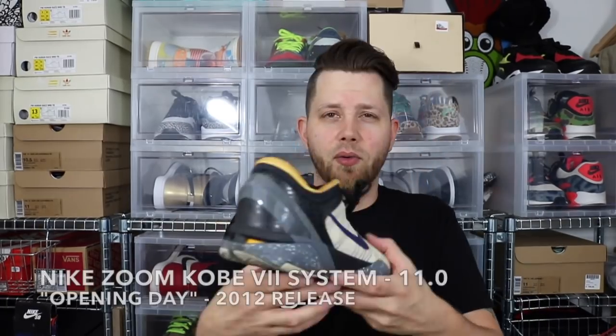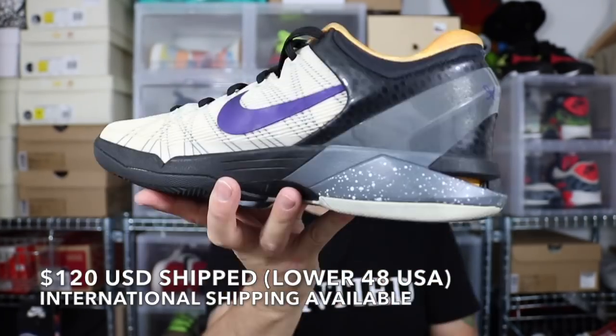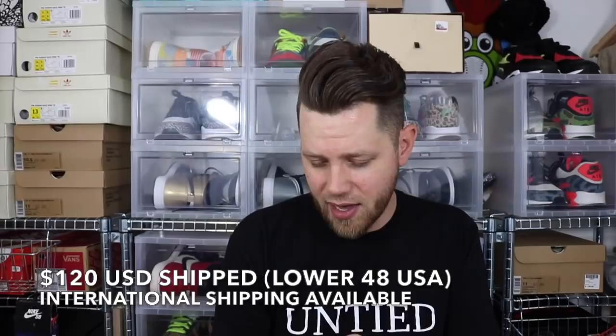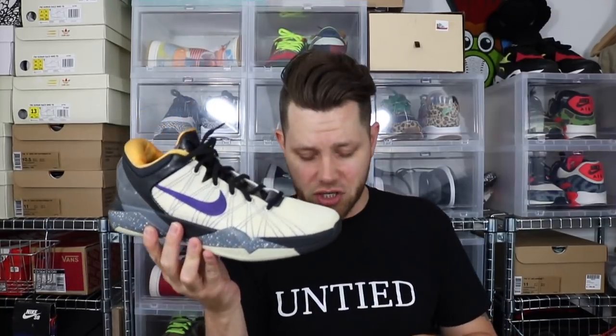There's three more in here. Next is a Kobe box — size 11 Kobe 7 System. It says 'Play Fast' on the insole. These are worn but in a really awesome colorway. I've always liked Kobes. Not much dirt on the bottom, they just need to be cleaned up a little bit. Really, really cool shoe. Size 11 Kobe 7s, probably about an 8 out of 10 condition — maybe even 8.5.